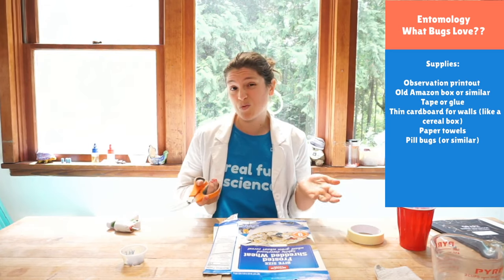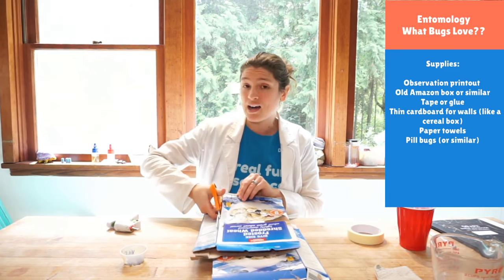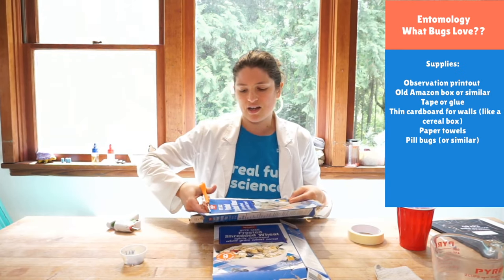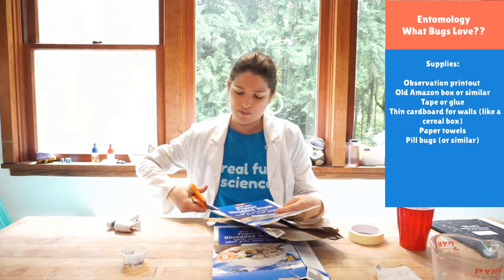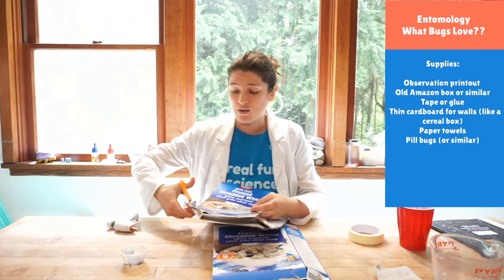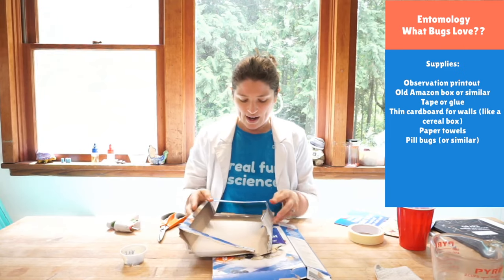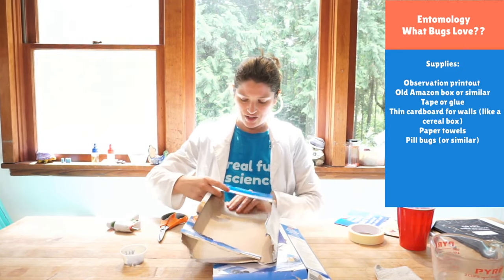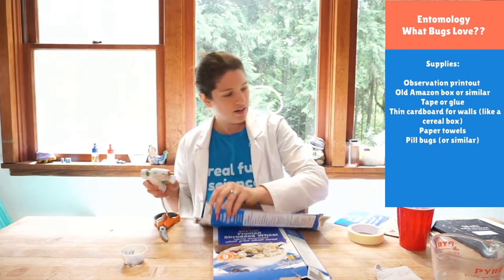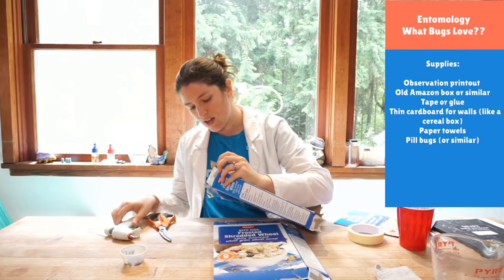The first thing we'll do, because we're going to take data over time, is build our experimental apparatus. I just want a box that I can have two sides on. My question is whether pill bugs like it wet or dry — a wet environment or a dry environment. So I can make two environments, one without any moisture and one with moisture, and track over time what happens. I've got this handy cereal box that I can just hot glue back together.